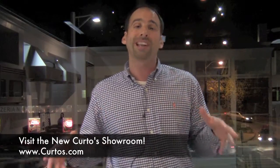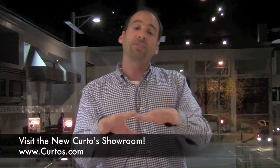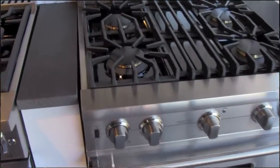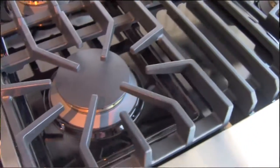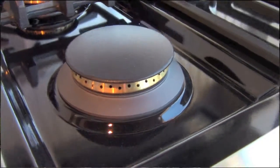Right off the bat, they are polar opposites in the looks department. The RVGR 3305 is a more modern, contemporary look — it has a window that goes completely across the front of the door, different handles, five burners up top, and sleeker grates. The VGCC 5304 really hasn't changed much over the years. It's the classic, iconic Viking range. It has four burners as opposed to five, and individual grates — there's actually one sitting right here. It also has brass burners on it, whereas the RVGR 3305 does not.